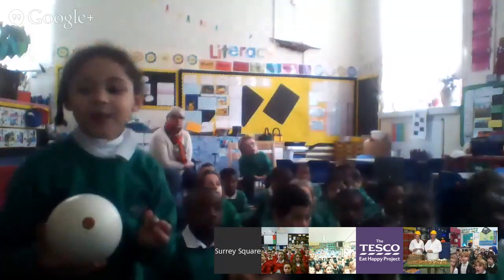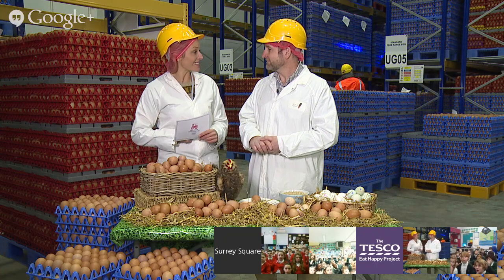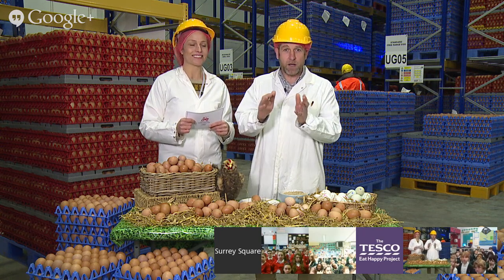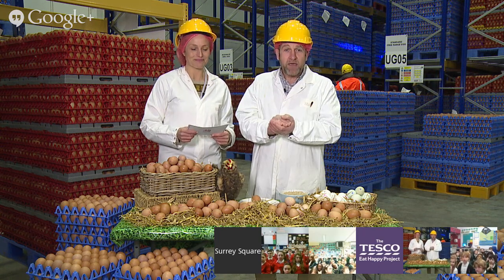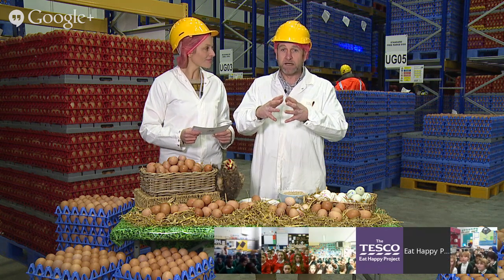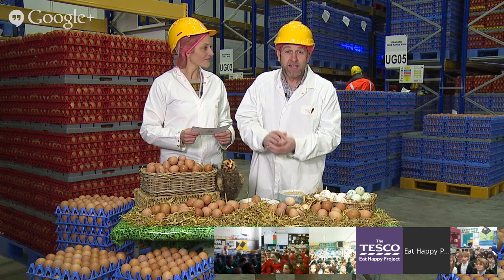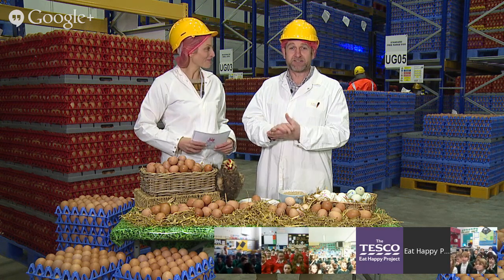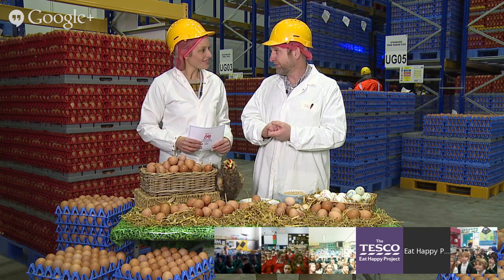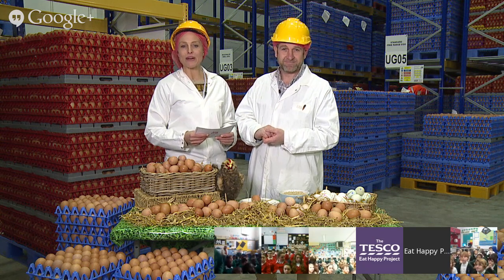Another fact: eggs are different sizes. When chickens are very young, they'll lay small tiny eggs, and as the chickens get older, they lay bigger and bigger eggs. So when you buy little eggs at the supermarket, they come from young chickens. The bigger the egg, normally they come from the older hens on the farm.